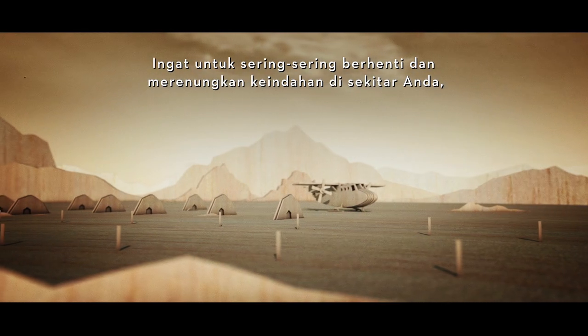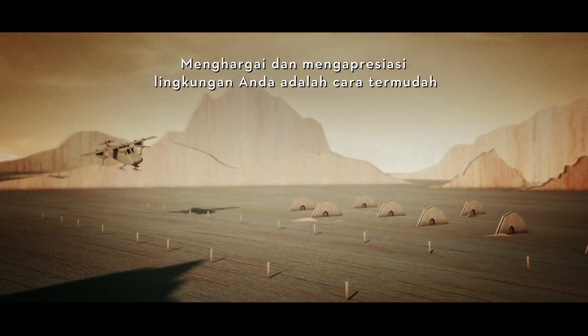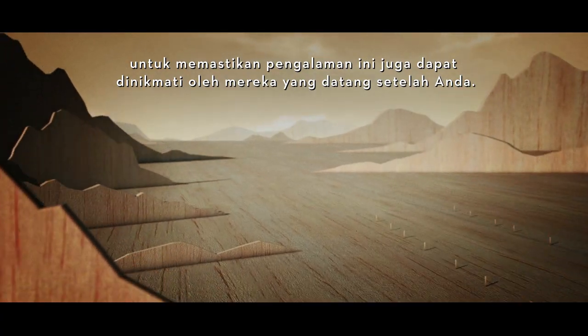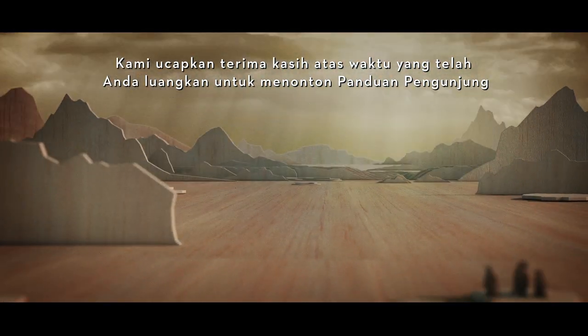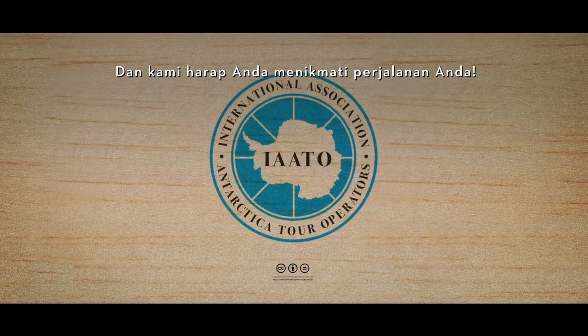Remember to stop often and reflect on the beauty around you. Respecting and appreciating your surroundings is the easiest way to ensure this experience lasts for all those who come after you. On behalf of Antarctica and IATO, we thank you for taking the time to watch the visitor guidelines and hope you enjoy your journey.